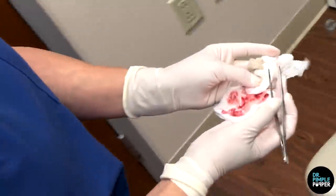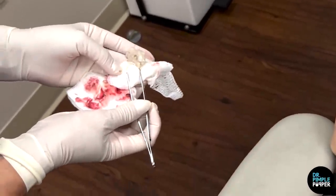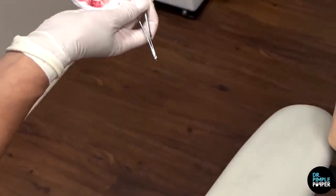See how it's like a little bit of mashed potatoes? Yeah — that's all just dead skin cells. It kind of looks like pulp, you know, when it gets like that.